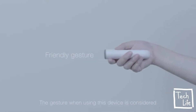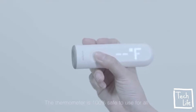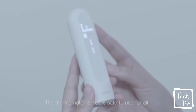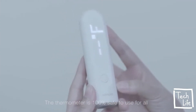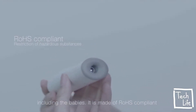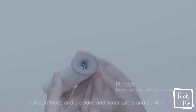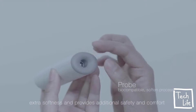The gesture when using this device is considered to be psychologically friendly to the baby. The thermometer is 100% safe to use for all, including babies. It is made of ROHS compliant materials, while its medical-grade biocompatible probe has extra softness and provides additional safety and comfort.